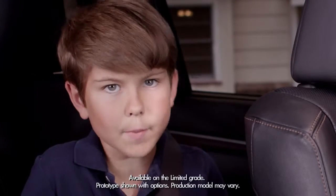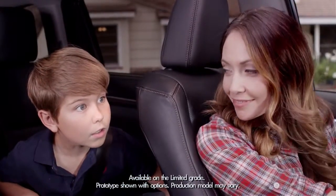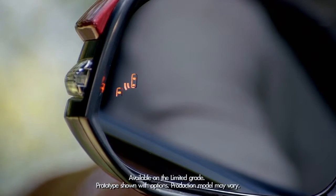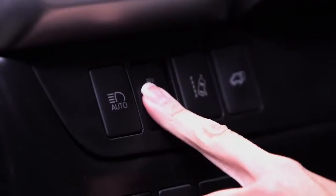Today we're going to talk about something much better and more reliable than your kids screaming in your ear at the last minute. Hey mom, whoa, look out! I'm talking about the Highlander available blind spot monitor with rear cross-traffic alert. To turn it on, press the BSM button on the dashboard, to the left of the steering column.